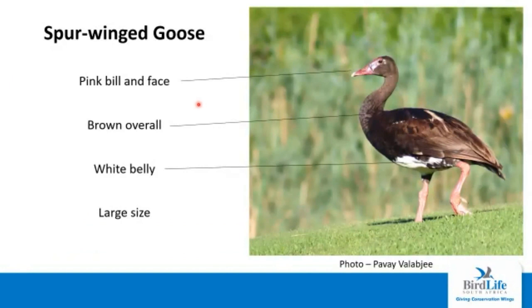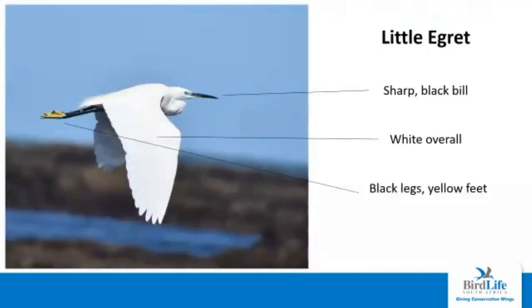The spurwing goose is one of our largest species. The pink face and bill is quite diagnostic. The other goose in the area doesn't have that pink face. Overall the bird is quite brown and dark but has a white belly. The little egret is common pretty much at any water source anywhere in the garden route and Klein Karoo. It has a long sharp black bill and is overall quite white, with black legs and yellow feet. It's the only egret we have with yellow feet.